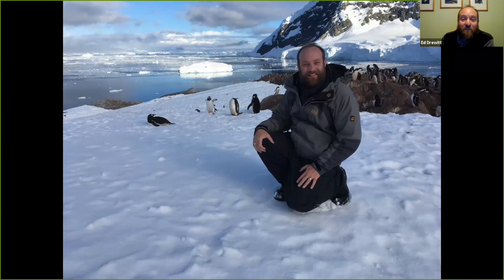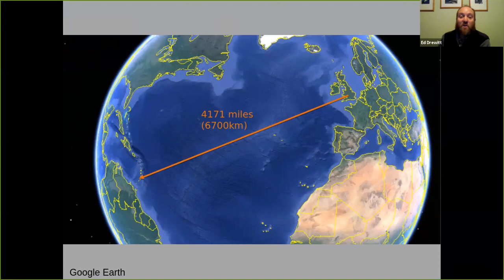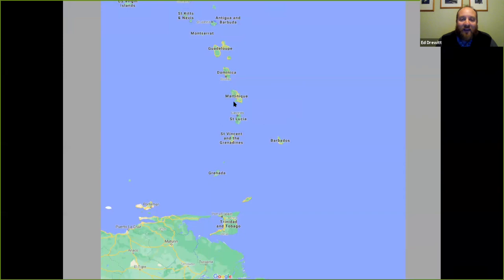This evening I want to take you just over 4,000 miles over towards the Caribbean, over the Azores and heading down to the Lesser Antillian Islands. St Lucia itself is right in the middle, and if we scale down towards Venezuela we've got Trinidad and Tobago.